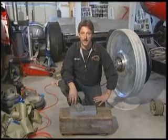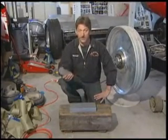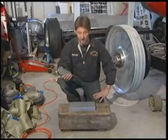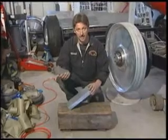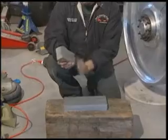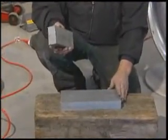Our braking system incorporates eddy current technology. This is a very powerful rare earth magnet. This magnet pulls about 1,200 pounds if you were to stick it on a piece of steel. This is aluminum. Aluminum is a conductor. As we move a very powerful magnetic field through the aluminum, it excites the electrons. And the resistance is what we call eddy current.